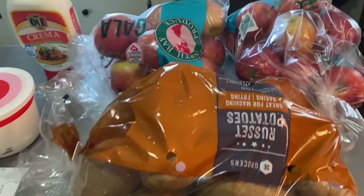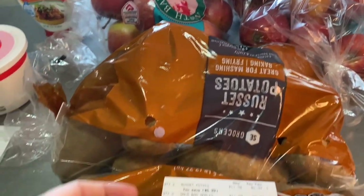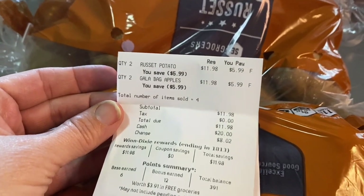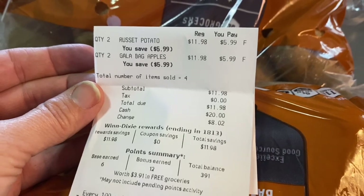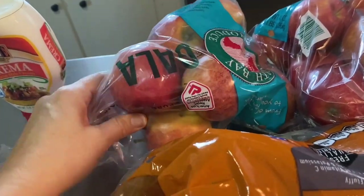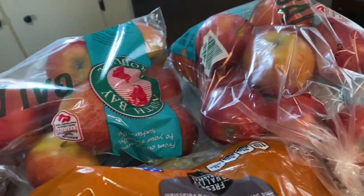Publix is the closest grocery store to my work, so I can run in and out if I just need a couple of things. Winn Dixie had a sale on potatoes and apples: two bags of potatoes for six dollars, two bags of apples for six dollars — spent a total of eleven ninety-eight. People must have thought I was a complete whack job standing in the middle of Winn Dixie smelling the potatoes, but I've had a bad experience with potatoes at several different grocery stores this year with them being bad. One of my subscribers — I think it was Mama G — said to never buy apples at Winn Dixie, but these looked in really good shape so I went ahead and picked them up.